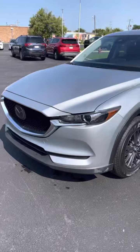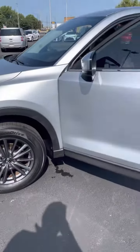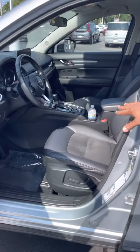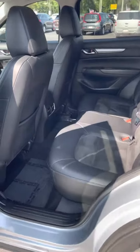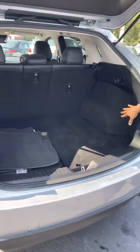Now it comes with blacked out rims, the interior is suede and leather — it's a very beautiful interior. You also have exterior seating and a good amount of space in the trunk as well.